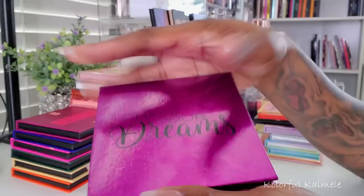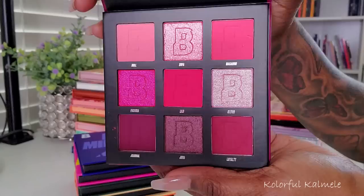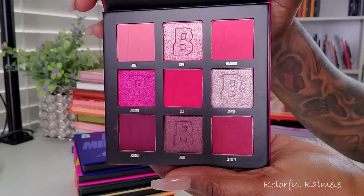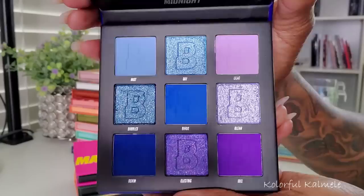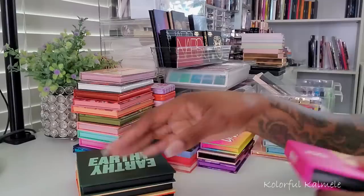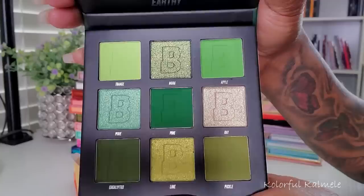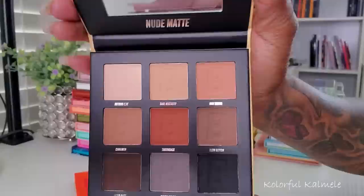Now I do have these smaller palettes from Beauty Bay — they have smaller versions of their large palettes. This one is the Berries, this one is gorgeous, look at those shimmers. This one is one of my favorites — the Midnight. Oh look at that, oh that's so pretty. This one here is the Bright Matte — so as it states, bright mattes. This is the Earthy, another one of my favorite color stories, the beautiful greens. I love how they put these together. This one here is the Nude Matte.